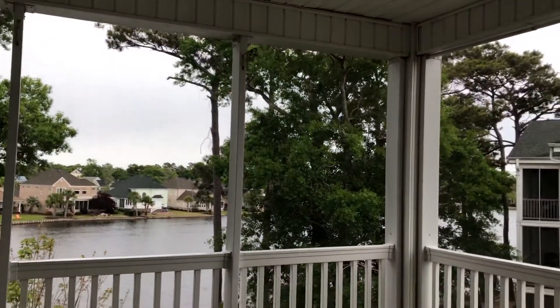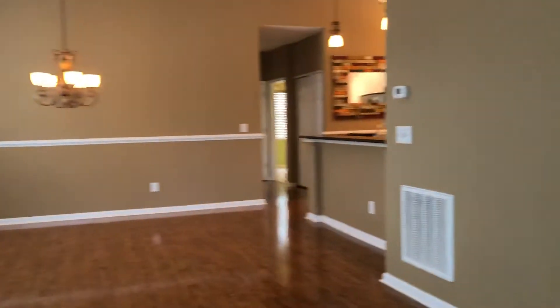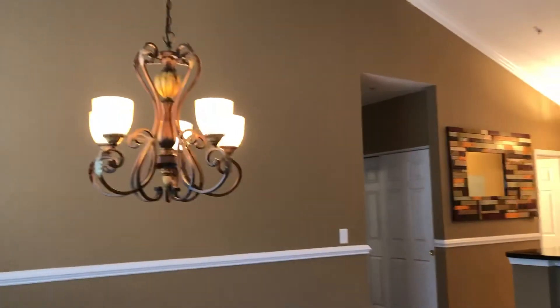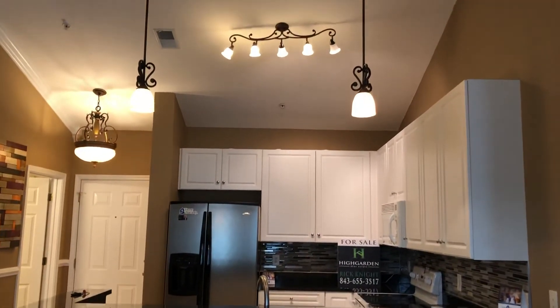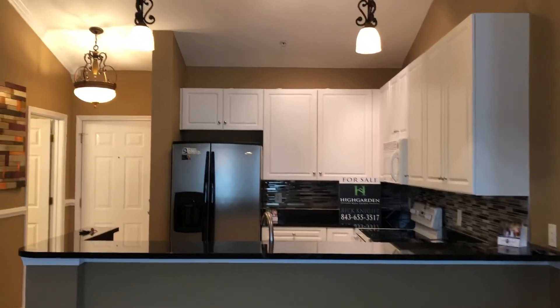Sorry it's a cloudy day. The homeowner has never used these speakers — they were here when she bought it, she's never plugged them in, so I don't know if they work. But it's a beautiful unit — you can see the details. If you'd like more information, just give me a call at 843-655-3517. Rick Knight, Highgarden Real Estate in North Myrtle Beach, South Carolina.